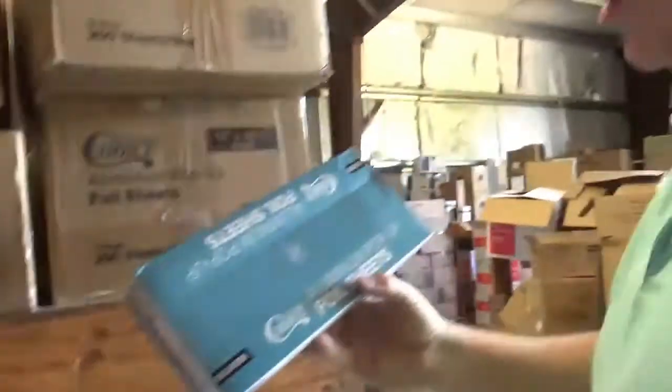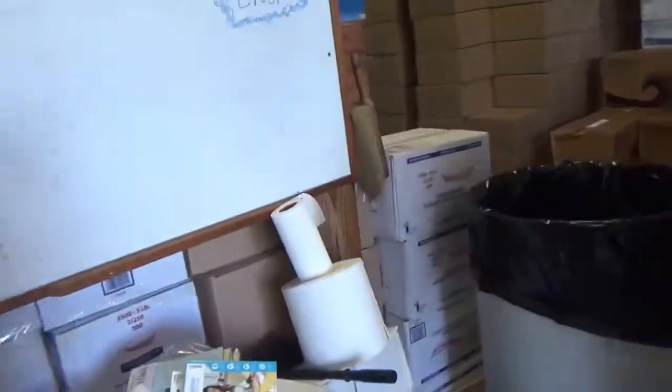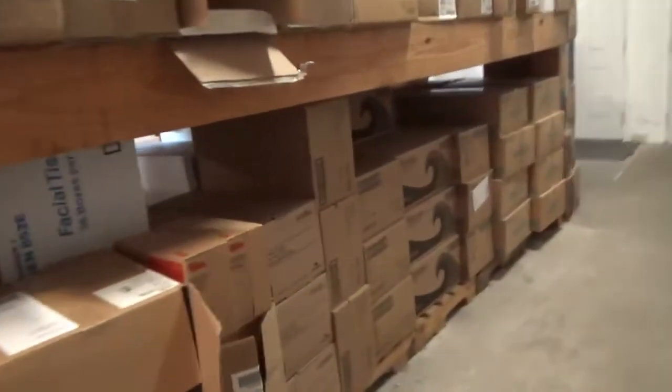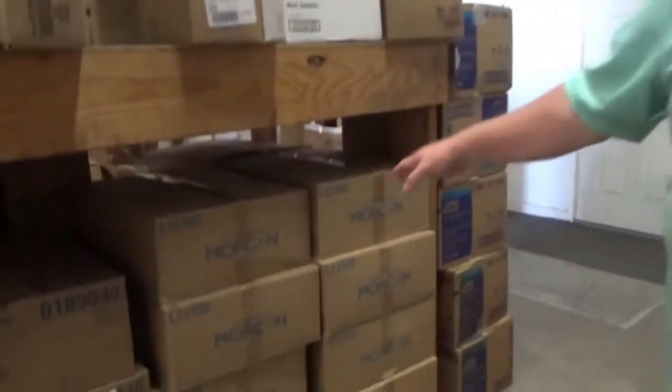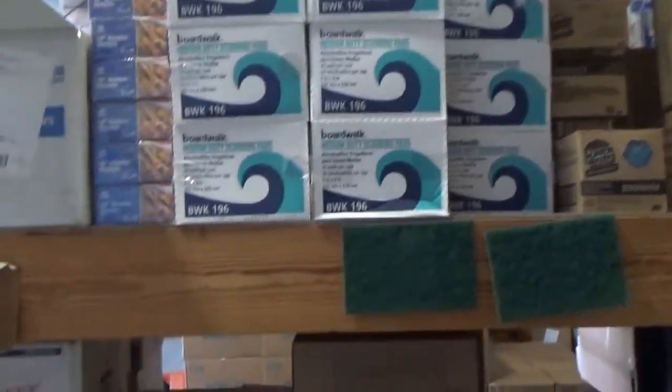We have pop-up foil sheets in two sizes — 9 by 10 and 3/4, and 12 by 10 and 3/4 — a lot of people use those instead of foil wrap, like wrapping a sausage or hot dog. And there's a hot dog tray too — great for school fundraisers and events, with 4th of July coming up. We have lunch napkins, dinner napkins, and regular everyday folded napkins. Plenty of table wipes and scrub pads.